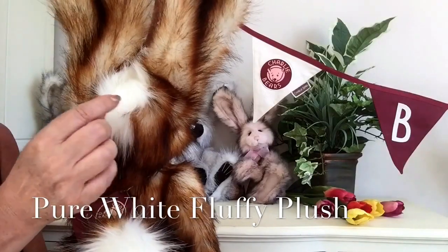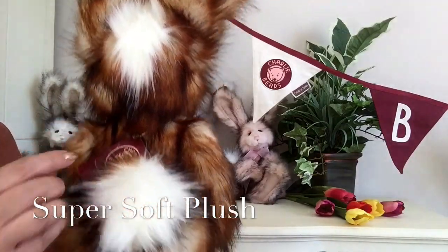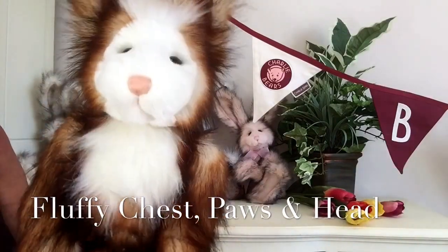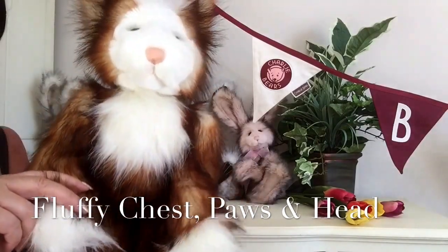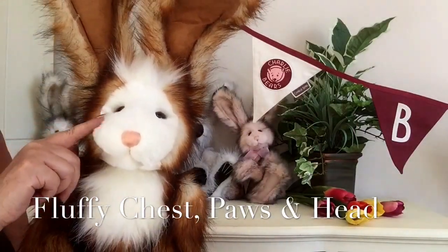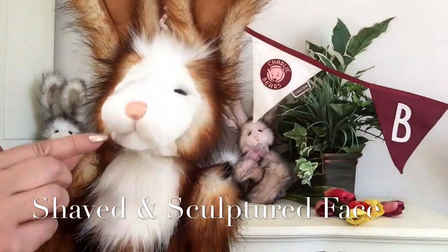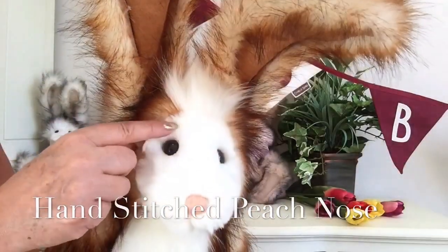A different plush has been used here - almost a pure snow white, very soft and very fluffy plush. This has been used on his little pom-pom tail, on his chest, and on these front paws - look how fluffy they are. We can see the top of his head where it continues from the back, and this lovely white fabric has been shaved back for his face to give that wonderful profile where it's been shaved and sculptured.